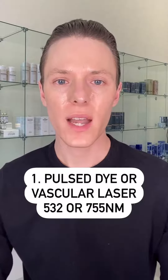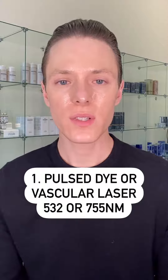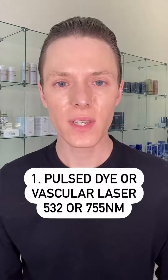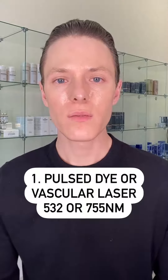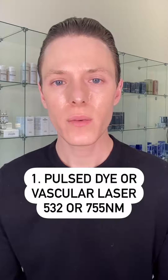My top treatment for rosacea is going to be pulse dye or vascular lasers — that could be 532 nanometers or 755 nanometers. I use 755 nanometer; that's my personal preference. Really great for controlling the redness in the skin, helping with any visible blood vessels or capillaries, and it will minimize flare-ups in the future. It's a great long-term solution that you can do a couple times a year and have a significant impact on your rosacea.